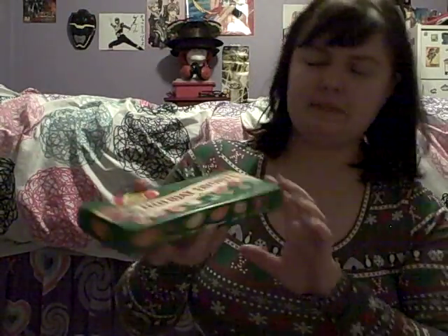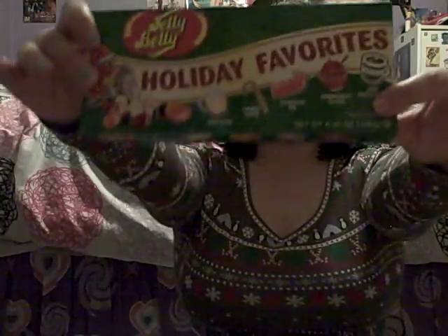Another thing I got are these holiday jelly beans. They are five different flavors: eggnog, candy cane, pumpkin pie, cranberry sauce, and hot chocolate. They taste accurate too.